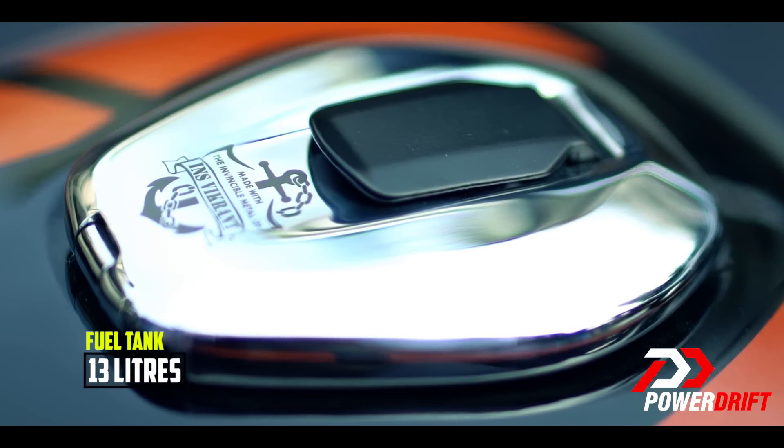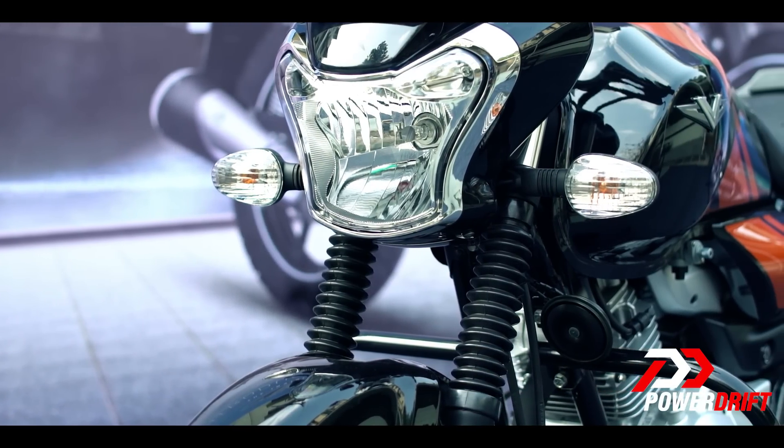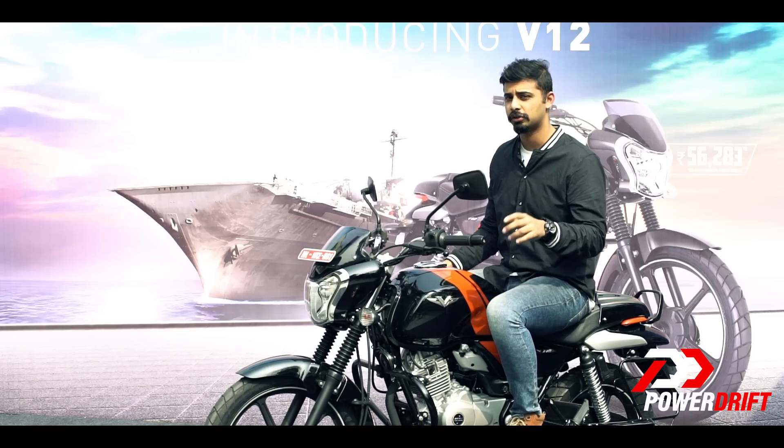A lot of you watching this video and wanting to buy this motorcycle would have fuel efficiency at the top of your checklist. That is something we are definitely going to cover in a first ride review.